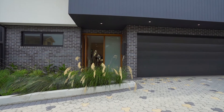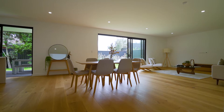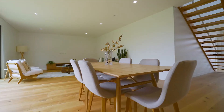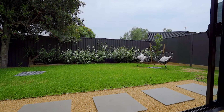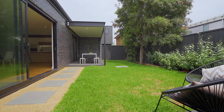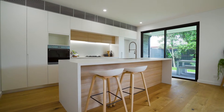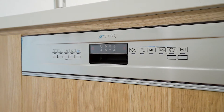Upon entry you'll be greeted by double height ceilings and a curved detail staircase which leads you to an enormous living and dining area that flows onto an outdoor deck and landscaped rear yard. The kitchen is open plan with Caesar stone bench tops, timber veneer breakfast bar and Smeg appliances.